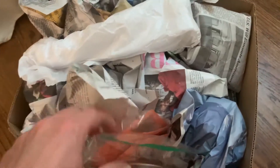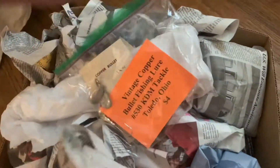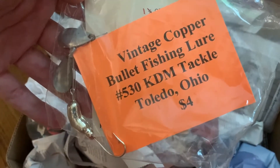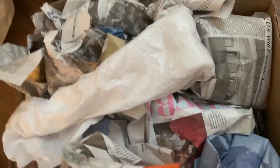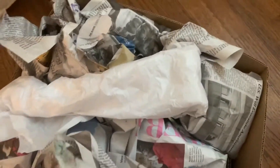Hey everyone, today we're doing our second episode of the estate sale unboxing video from the estates I went to recently where I made a purchase for $50. I want to show you most of what else I bought at this estate sale. Let's see what's in this box — could be sharp. This is called the copper bullet fishing lure. Never seen these before, but I can't say I do too much fishing. It's like another golden bullet.